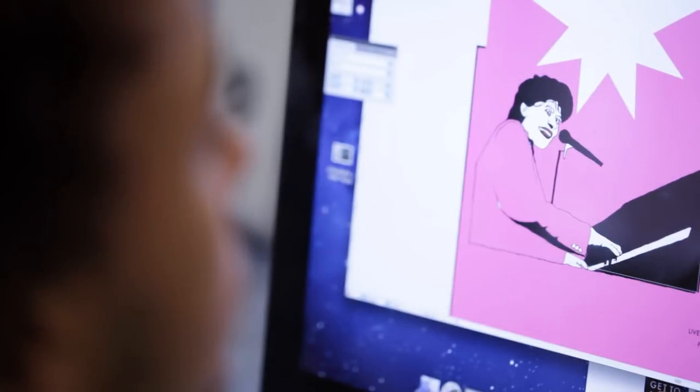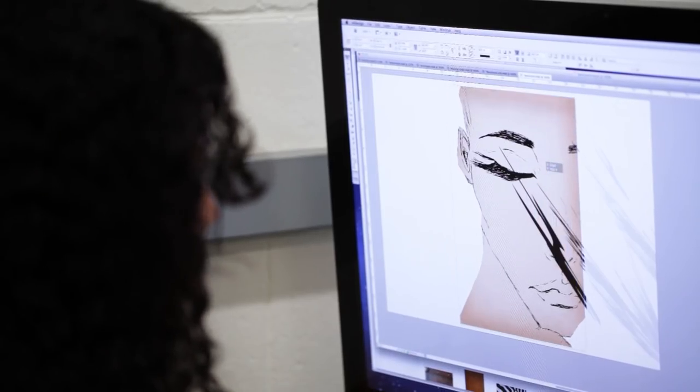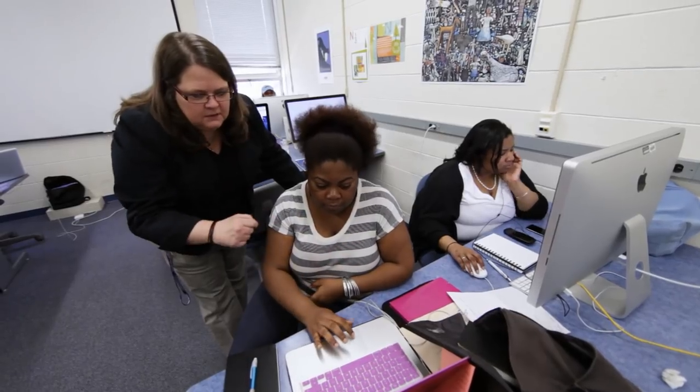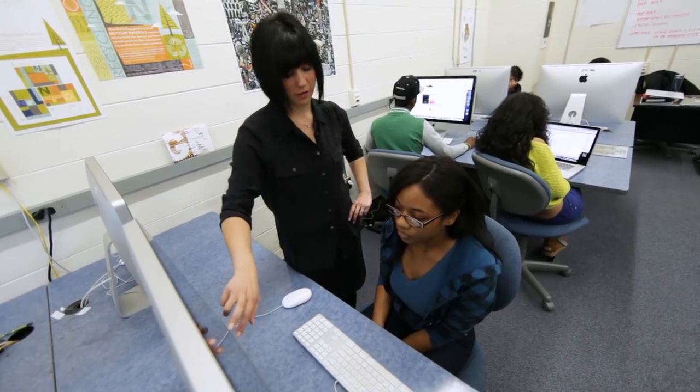The art and design program at Virginia State University is preparing students for careers in the growing field of graphic design. With a variety of skills and professional backgrounds, faculty members are guiding students towards careers that make the most of their artistic talents.